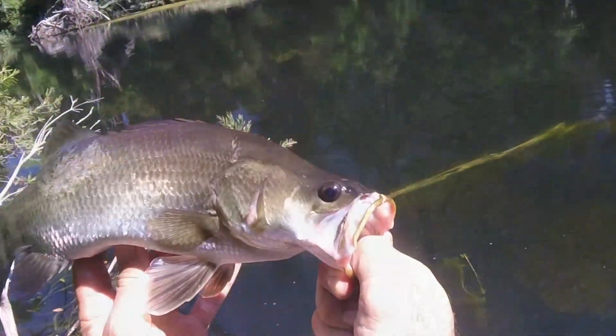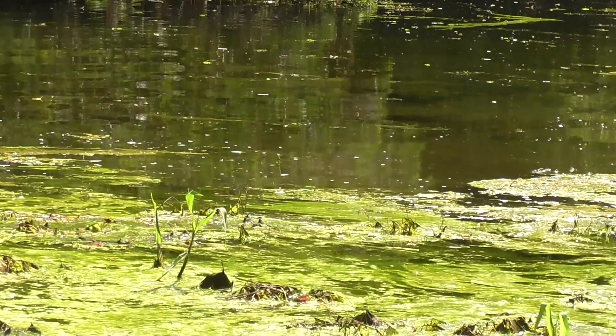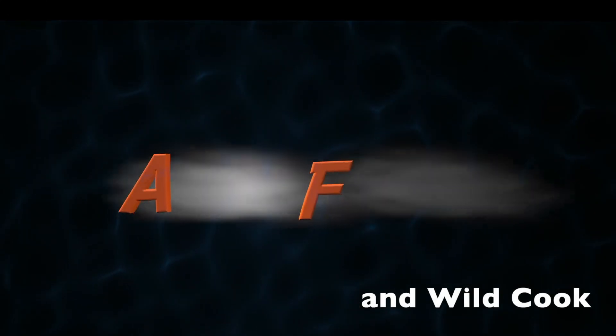Teaser highlights: a close-up of a fish's mouth and lips, checking for crocodiles and finding a baby barramundi, a surprising crocodile in the water with a hook lodged deep, something pretty interesting and very cute, and most figs are good. Welcome to Andy's Fishing and Wild Cook.